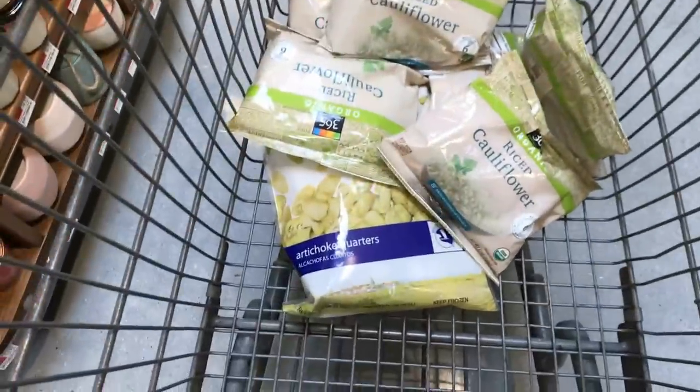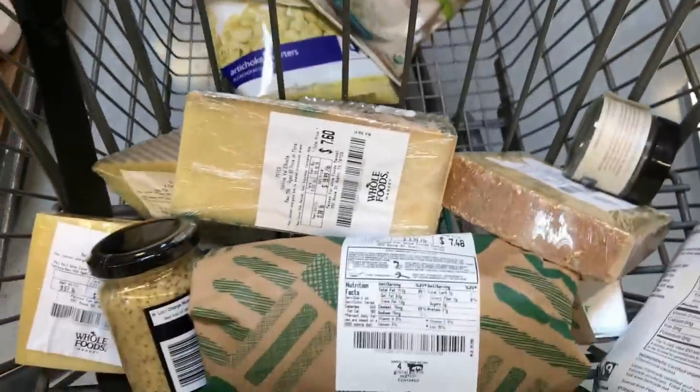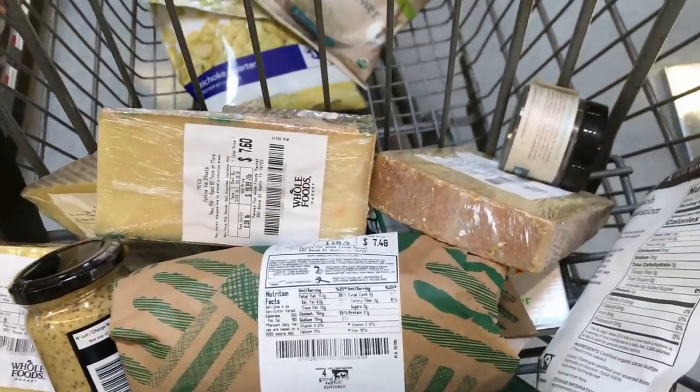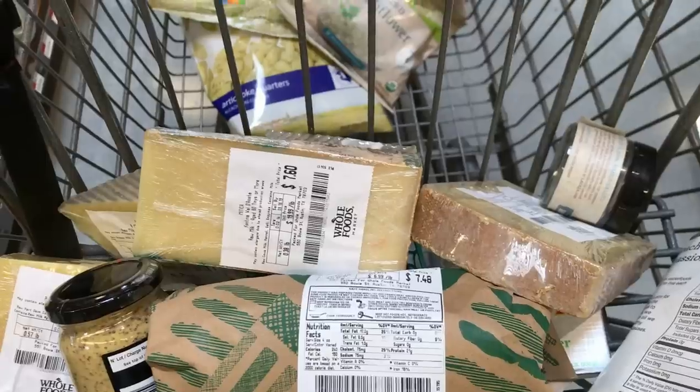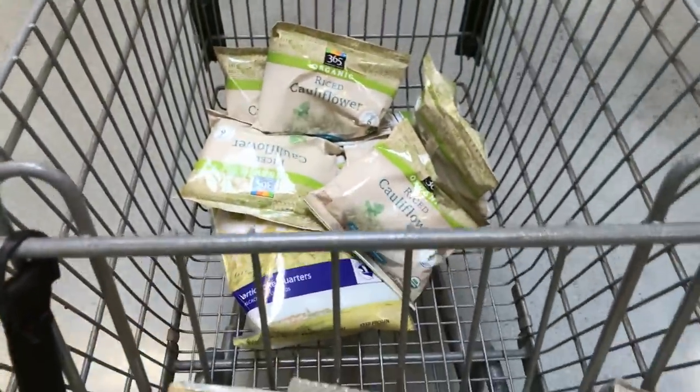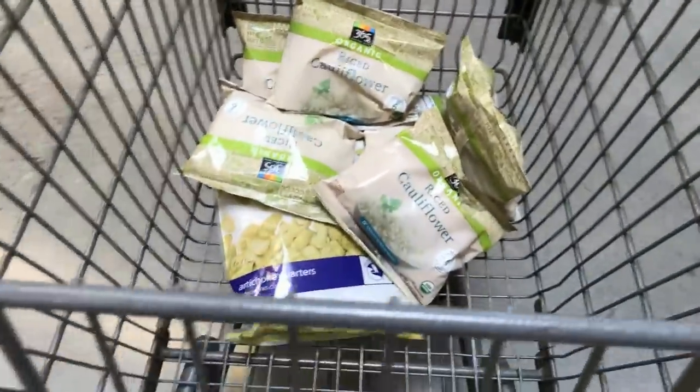So what did Frankie Boy buy? We got the riced cauliflower, artichokes, raw cheese, ground beef, and mustard. We didn't buy a lot of stuff, but this is just what I need now for myself and for my sister. A lot of the stuff we talked about — if you were composing a whole diet, you would really be purchasing a lot more stuff than I'm getting right now.